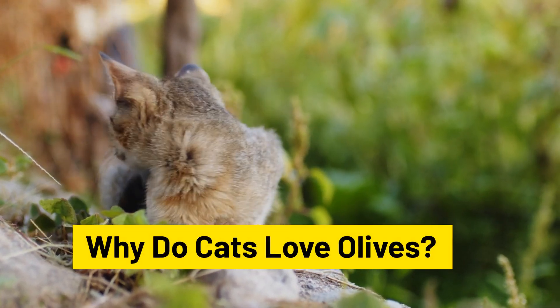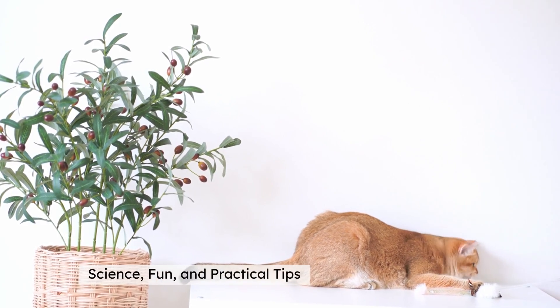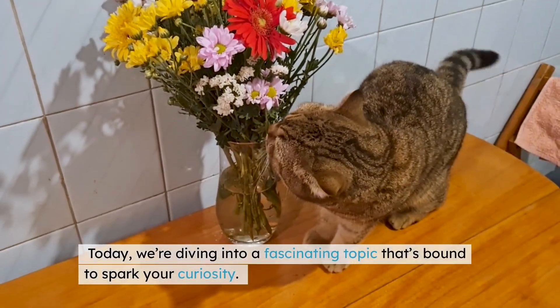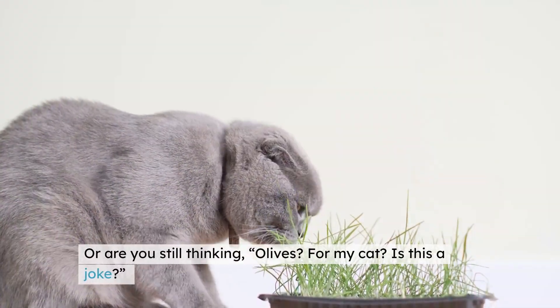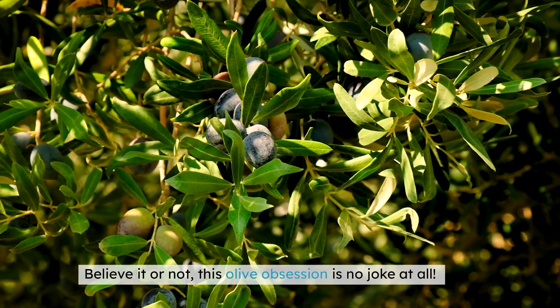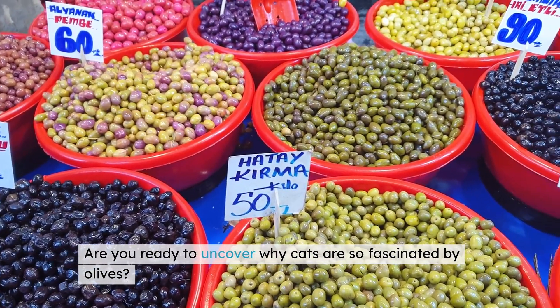Why do cats love olives? Science, fun, and practical tips. Hello, fellow cat lovers. Today, we're diving into a fascinating topic that's bound to spark your curiosity. Have you ever seen your cat go wild over an olive? Or are you still thinking, olives for my cat — is this a joke? Believe it or not, this olive obsession is no joke at all. Are you ready to uncover why cats are so fascinated by olives?